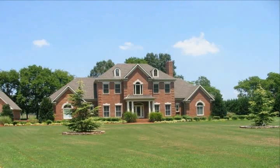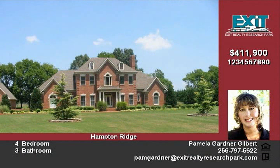Hampton Ridge is one of the prettiest views in Madison County. Nestled in Mountain Cove, these gorgeous views are year-round. This beautiful home has elegant details and quality construction.